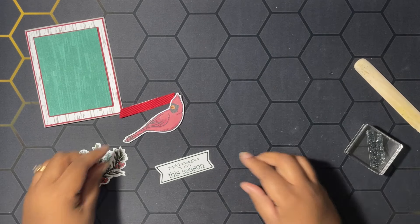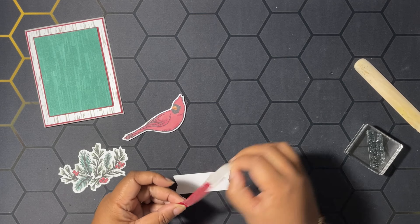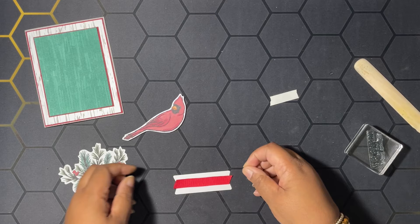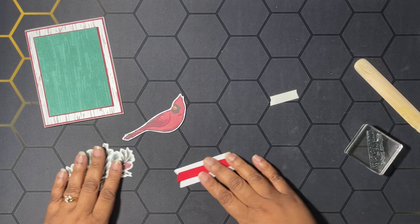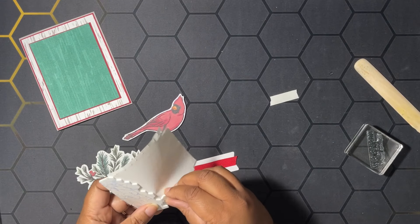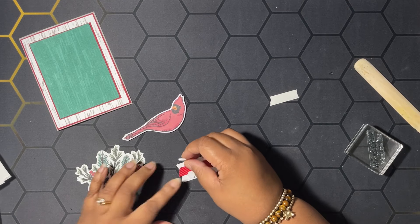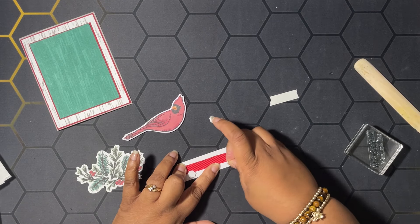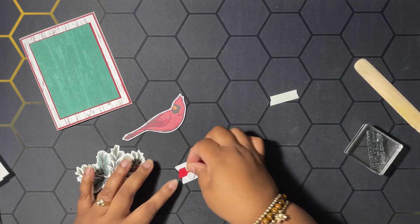Then we are going to add the ribbon from the kit along with the tearing tape, also provided in the kit — just going to add that back there like that. Then we're going to get some stamping dimensionals; these dimensionals are also from the kit.